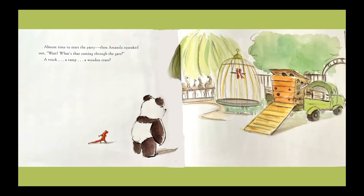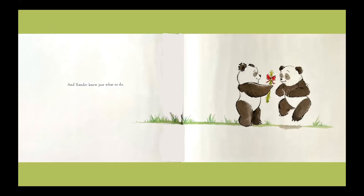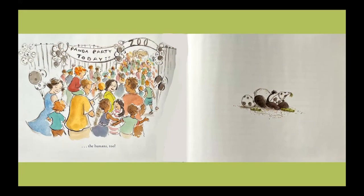Almost time to start the party. Then Amanda squeaked out: Wait, what's that coming through the gate? A truck? A ramp? A wooden crate? Xander didn't have a clue. He shook his head and wondered, who? Hello, hello, and how are you? Zuzi here. Please call me Zhu. I'm Amanda. My name's Xander. Did you say your name is Zhu? Not Zhu — my name is Zhu, like saying Zhu mixed up with Shu. In Chinese, Zhu Zi means bamboo. And Xander knew just what to do. What a party, what a ball! Lots of new friends, tall and small. Every creature at the zoo, which means of course, the humans too.